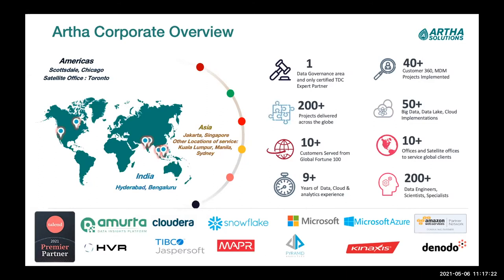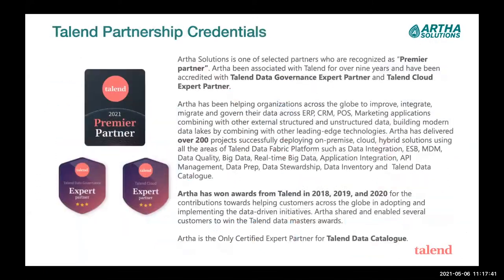We have typical partnerships with HVR, Snowflake, Microsoft, and Amazon — those you would imagine a boutique firm specializing in data management and data integration would have. Our credentials speak for themselves in our relationship with Talent and our capabilities across all platforms. We are expert partners in Talent Cloud as well as data governance, and we are one of the only — if not the only — expert categorized certification member of Talent Data Catalog.